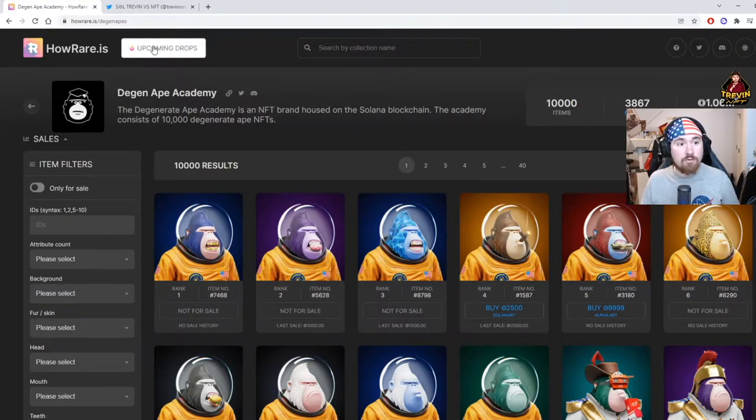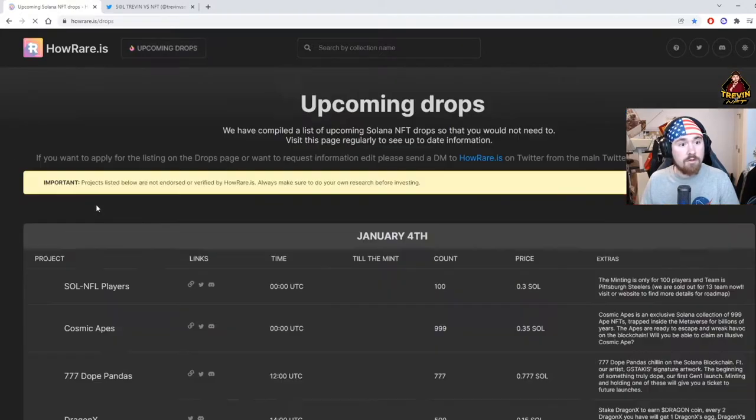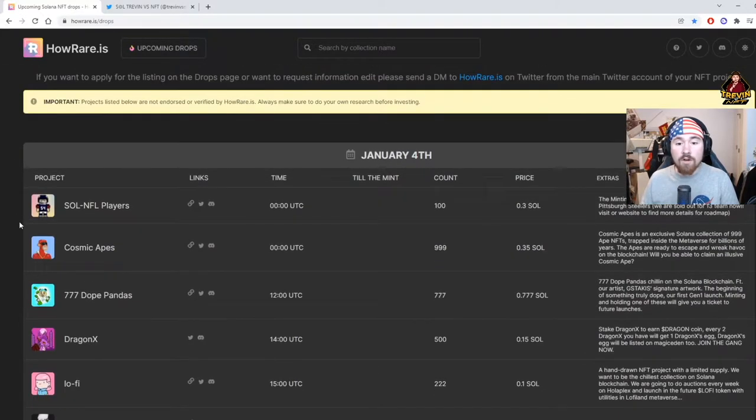Going back to the drop system — right above it says upcoming drops. This is where I find almost all my projects. On the left side it gives you the picture, the name of the project, and the links — usually the website, Twitter, and Discord. I like to see all three, because if they just have Twitter and Discord it's most likely going to be a rug or just never take off.